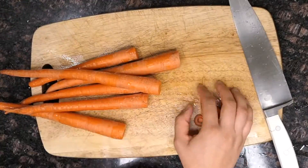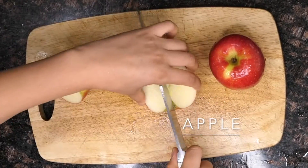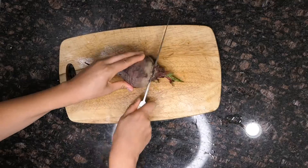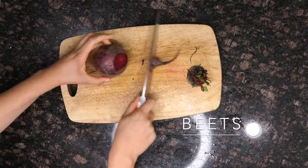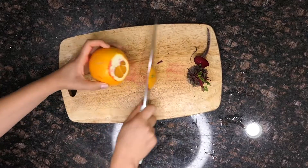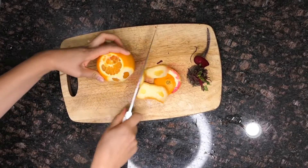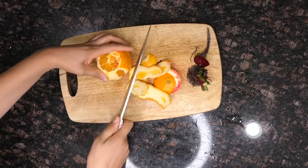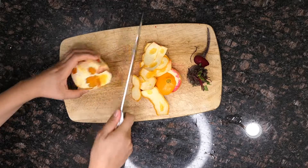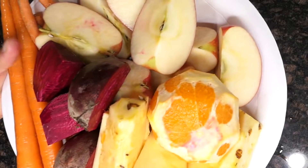Carrots are a great source of vitamin A, vitamin K, folate, vitamin B6, manganese, potassium, copper, and iron. Don't forget to add an apple — as an apple a day keeps the doctor away. Beets are a great source of folate, vitamin C, and vitamin B6. Oranges are rich in vitamin C, boost your immune system, help detox your body, may help prevent cancer, increase digestion, and reduce inflammation.